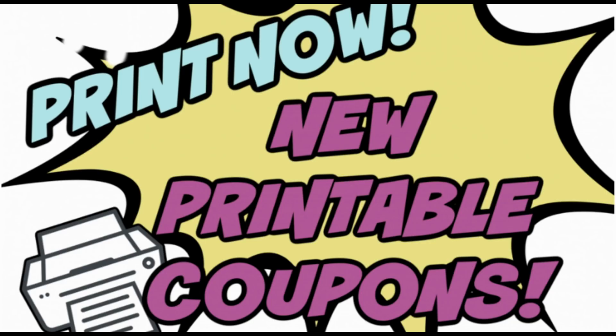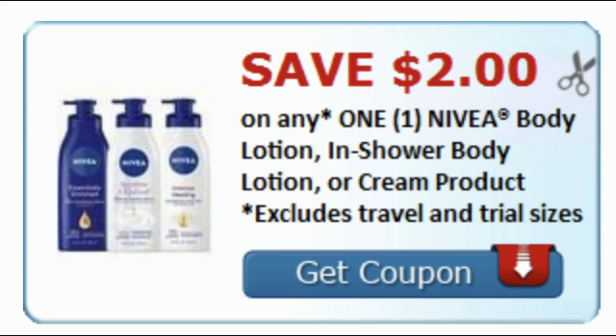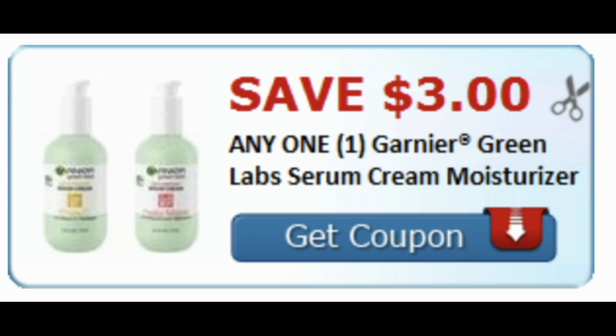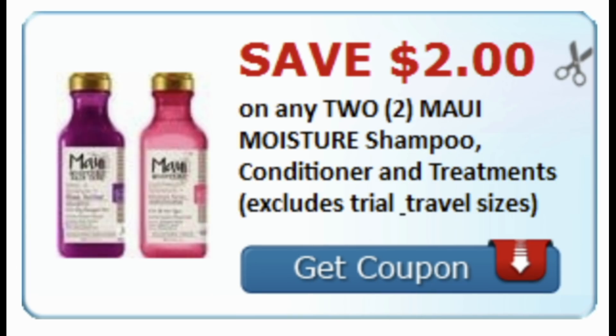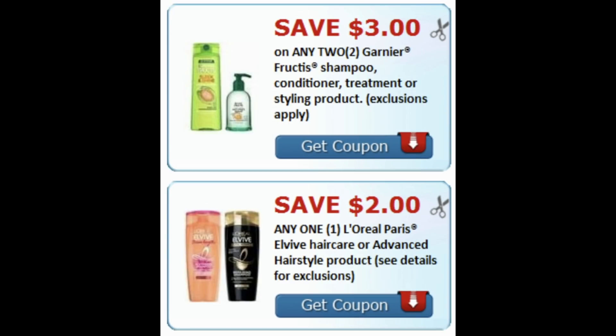We got some great printable coupons — many are also available as digital coupons in your store apps. We haven't seen this many printable coupons in a while. Available in the description box below — print them now before they're gone. We have a Colgate $1 off one toothpaste, a Nivea lotion $2 off printable, several Garnier Green Labs printable coupons including $3 off one, a Maui Moisture Shampoo $2 off one printable, Poise and Depends printables, a $2 L'Oreal eye or face cosmetic coupon, a $3 off two Garnier Fructis, and a $2 off one L'Oreal EverPure.